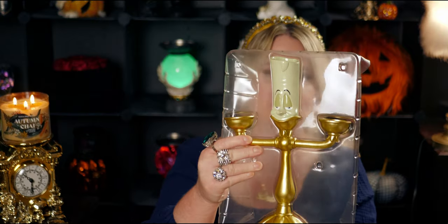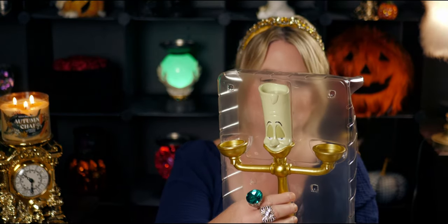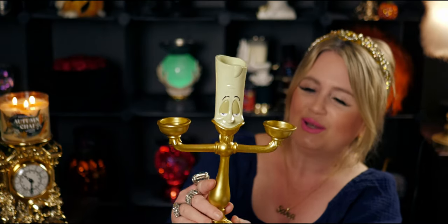Oh my gosh, this is so stinking cute. Before I take it out of the plastic — oh my gosh, this is heavy. This almost feels like it's made of brass. How cute are you, Lumiere! I love this. So the material — I feel like this is ceramic. You could put a tea light up there too, because in the movie his head is like a candle, which is why you see the wax dripping right here.